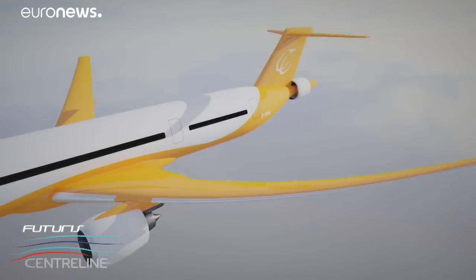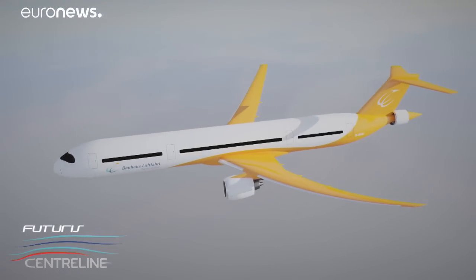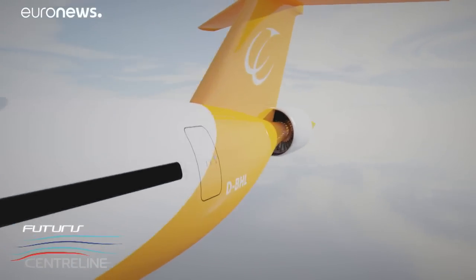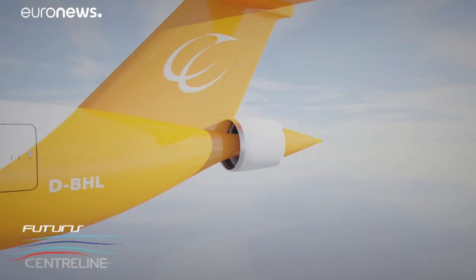The innovation at the heart of the Centreline project is the way air already dragged along by the plane close to the fuselage is accelerated by the rear fan to create thrust. It takes that air, re-energizes it, and thereby produces the required thrust at a lower power input. This improves efficiency and will allow us to reduce greenhouse gas emissions — predominantly CO2 but also NOx and so forth.